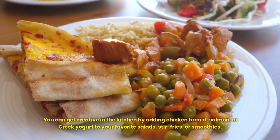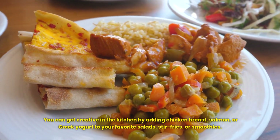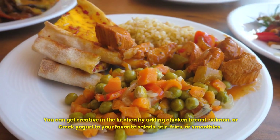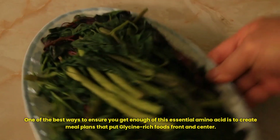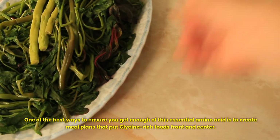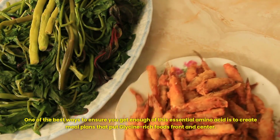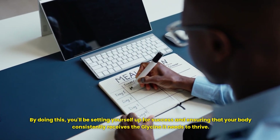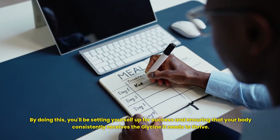You can get creative in the kitchen by adding chicken breast, salmon or Greek yogurt to your favorite salads, stir fries or smoothies. One of the best ways to ensure you get enough of this essential amino acid is to create meal plans that put glycine-rich foods front and center. By doing this, you'll be setting yourself up for success and ensuring that your body consistently receives the glycine it needs to thrive.